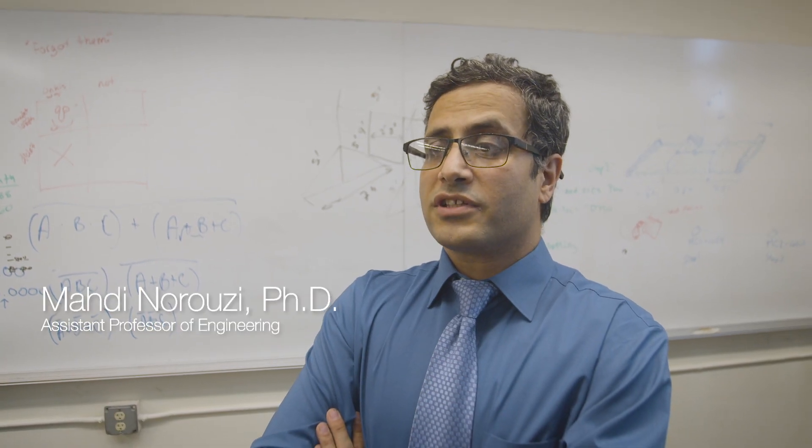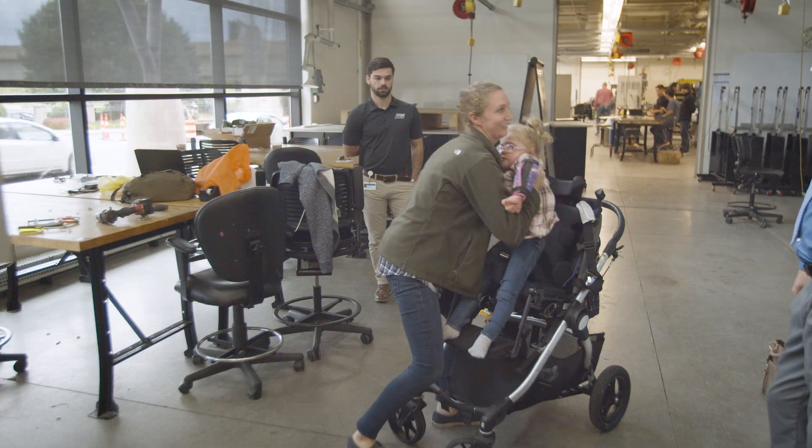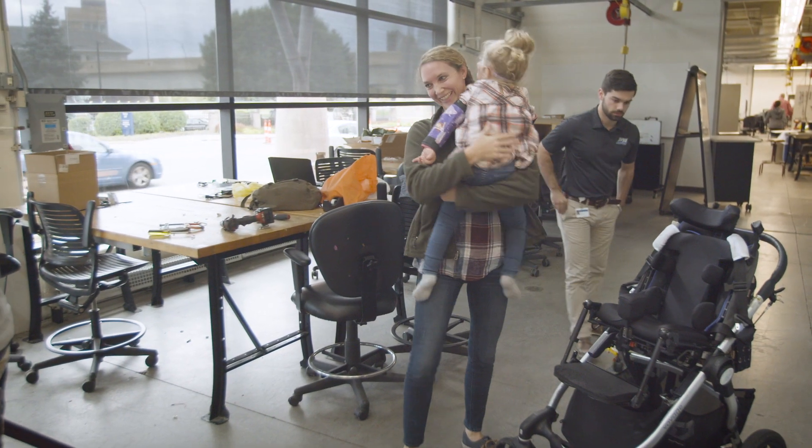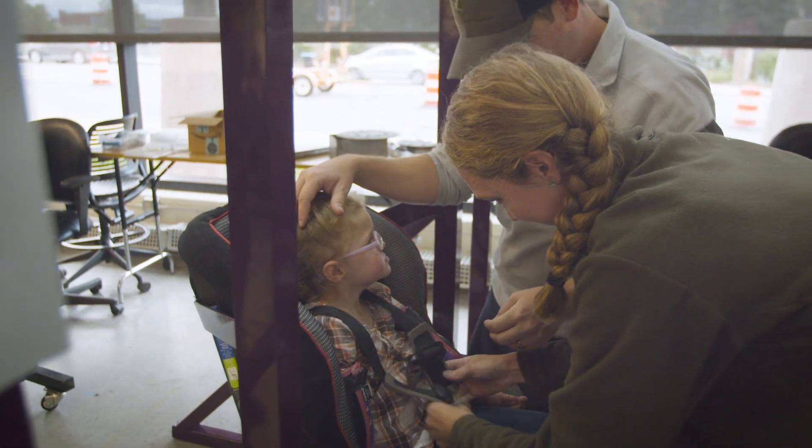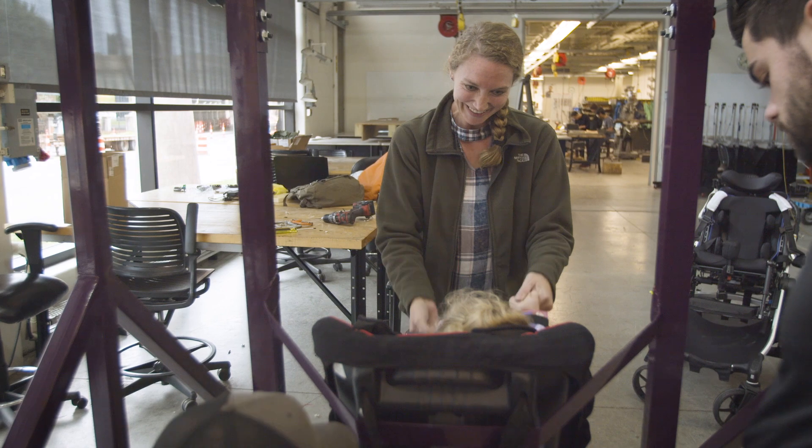Last summer my students, through the lessons learned from the first design iterations, developed two working prototypes. Today we are delivering one of those prototypes to the family. A lot of what I did had to do with the actual assembly of it, along with designing aspects, and all the testing, validation, and simulation work.